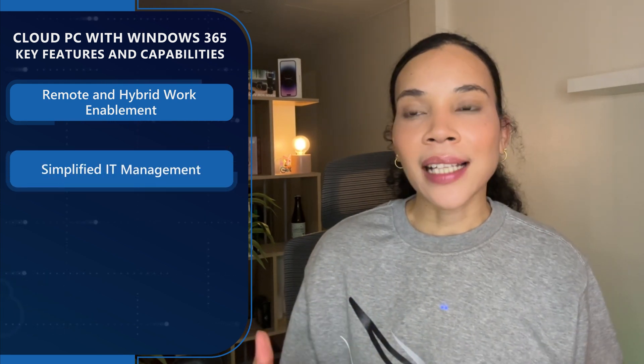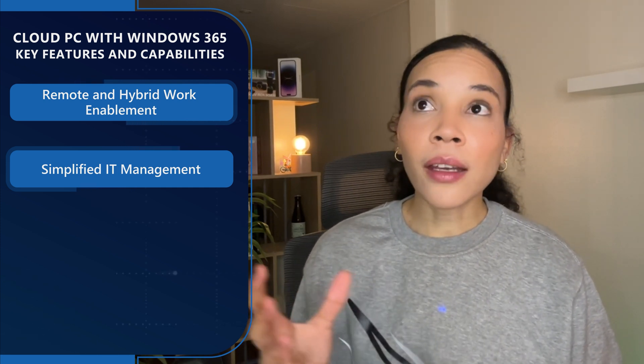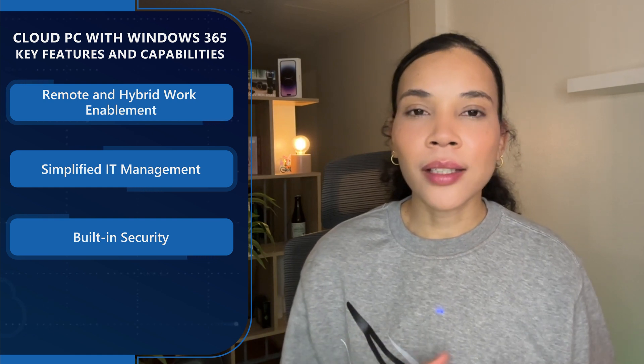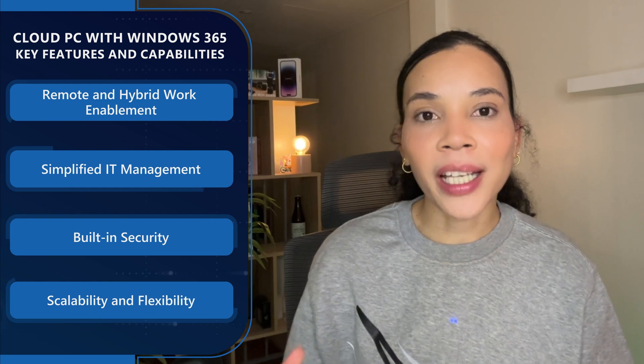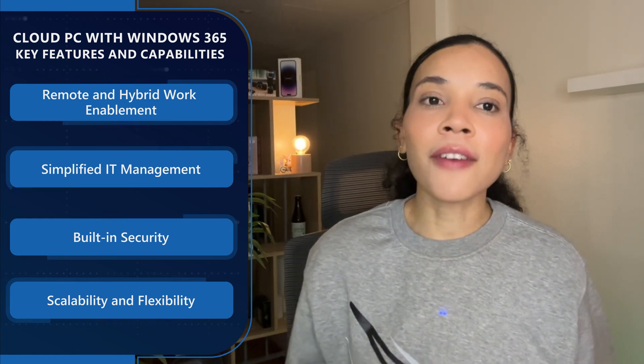There are some key features and capabilities to highlight. Firstly, remote and hybrid work enablement — Cloud PC enables employees to access their desktop from anywhere, supporting remote and hybrid work models. Windows 365 also simplifies IT management by reducing the complexity and costs associated with traditional IT environments. There is also built-in security: while offering different capabilities from Secure Desktop, Cloud PC ensures security is maintained through Microsoft's comprehensive security solutions. From a scalability perspective, Cloud PC provides the flexibility to scale up or down based on business requirements, offering a variety of configurations suited for multiple different workloads.